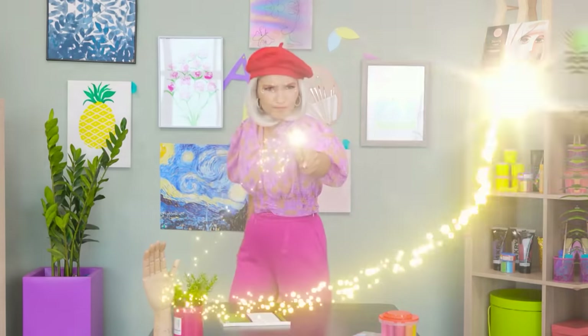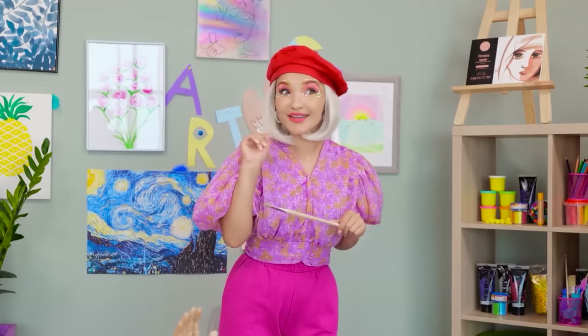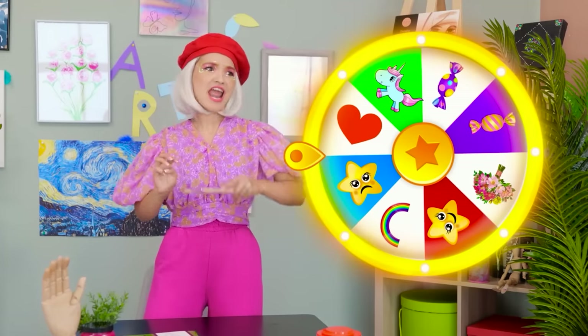There's only one thing for it! Detention? I wasn't expecting that. Where are we? Hi. It's time for an art challenge. The wheel will decide what you draw. One, two, three, go!